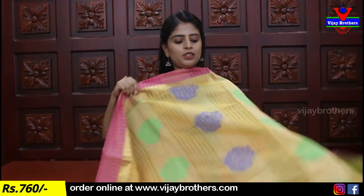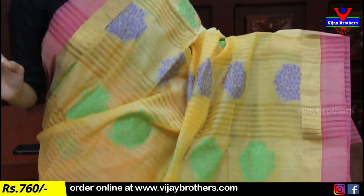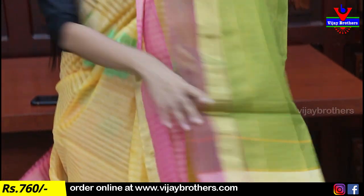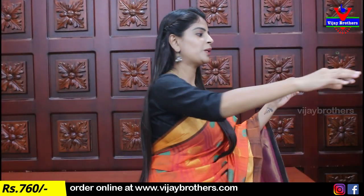Next combination — yellow with pink color combination. Complete thread design throughout. Strap border with complete thread weaving and golden zari weaving. Pallu — tissue pallu. Blouse is self-flow plain blouse. Price is seven hundred and sixty rupees — five hundred and sixty verified.